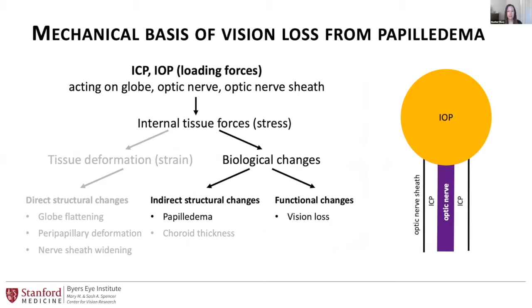We think the reason vision loss happens in papilledema is mostly a mechanical one. You have loading forces acting on the globe, the optic nerve, and the optic nerve sheath from this high pressure. Anytime you have pressure on an object, you're going to cause stress — force in that object — and also strain, which is deformation of the tissue. These induce biological changes in the tissue. We see both indirect structural changes in papilledema on exam and functional changes in how those cells transmit vision, causing vision loss.